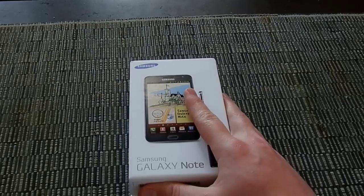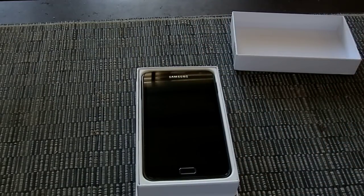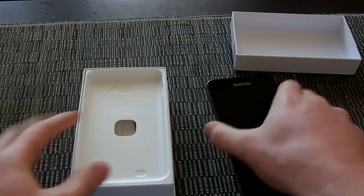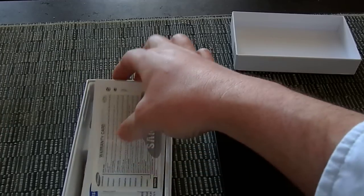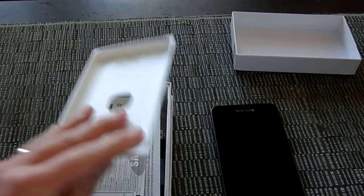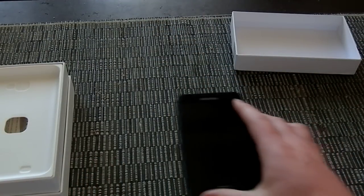Let's start with what's in the box — this isn't an unboxing video, but I'm just going to show you what comes with it. We've got the device, your normal manual, power charger, USB cable, and a set of headphones. But let's run through what we can expect to see with this device.